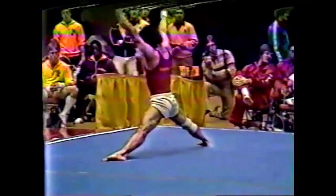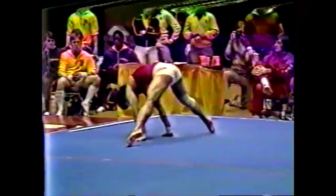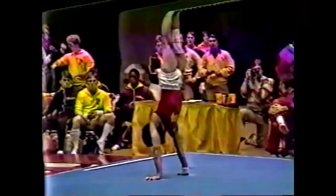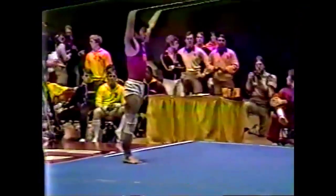Nice transition to a split. Bounce up to a straddle stand. Here's his press-to-handstand, fulfilling his requirement. Nicely done. Should hold that for two seconds.